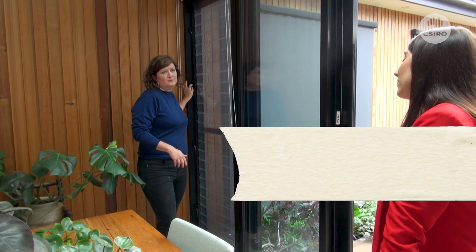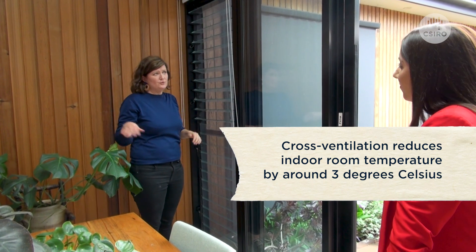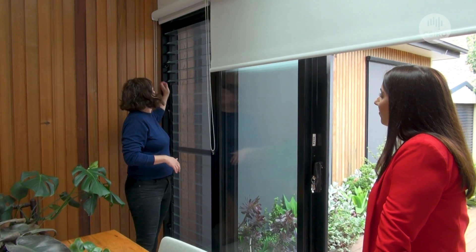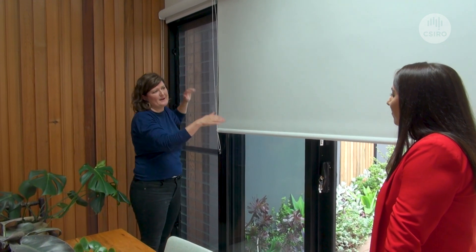We also are able to open up all of the windows to help encourage the air to naturally move through. Yet in winter, when it's cold, we make sure in the evenings we keep all of the windows tightly sealed and we also draw down these blinds in order to trap the heat inside.